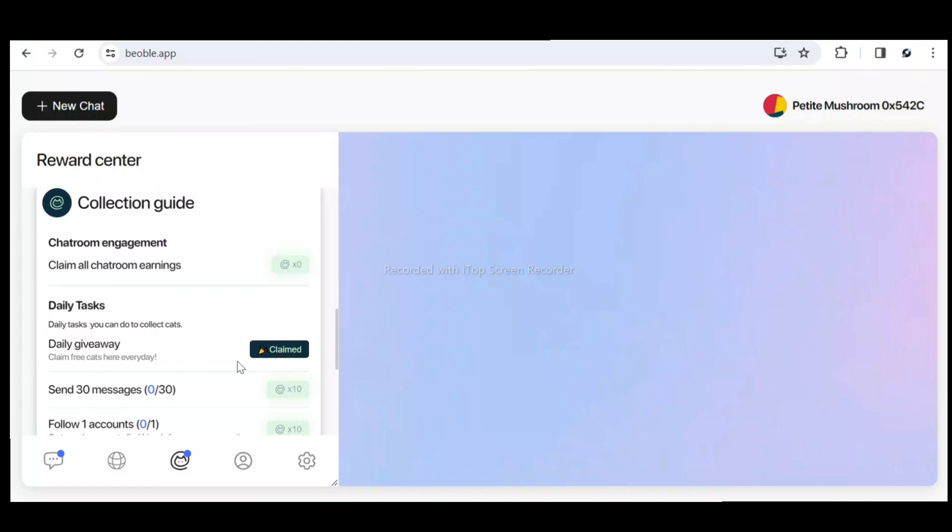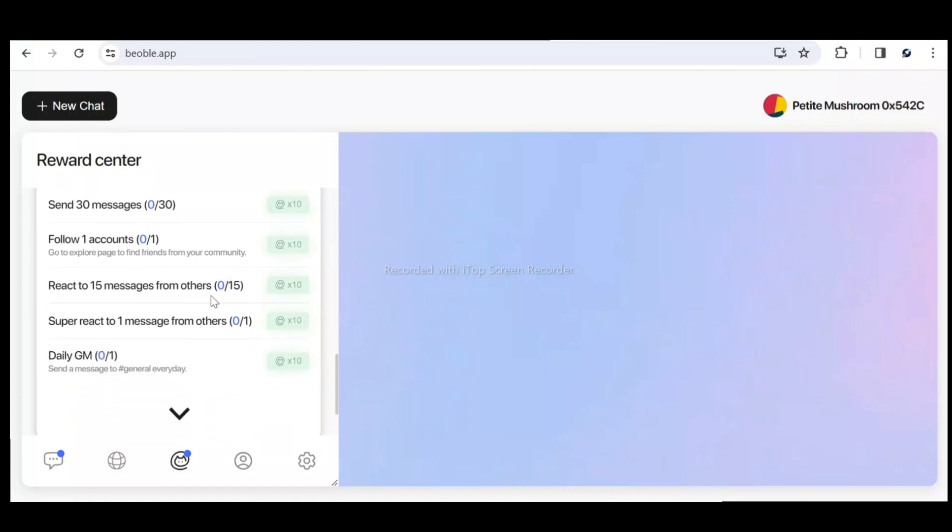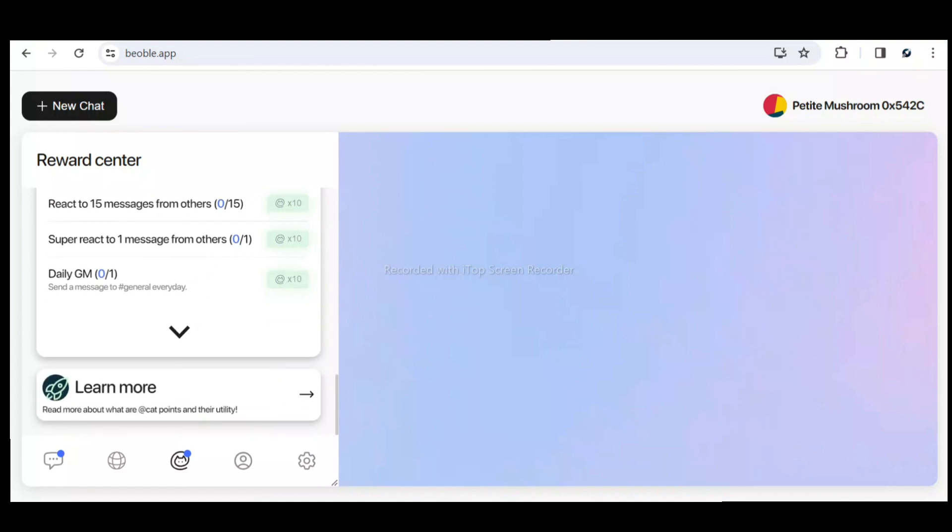One of the first ways to earn points is to claim your daily reward. I've already claimed for today — once you come here you'll see the 'Claim' button and you'll automatically earn 10 points. You can also earn 10 points by sending up to 30 messages, 10 points for following an account, 10 points for reacting to 15 messages, 10 points for doing a super react, and 10 points for the daily gem.